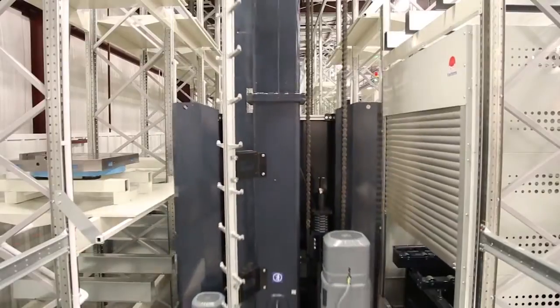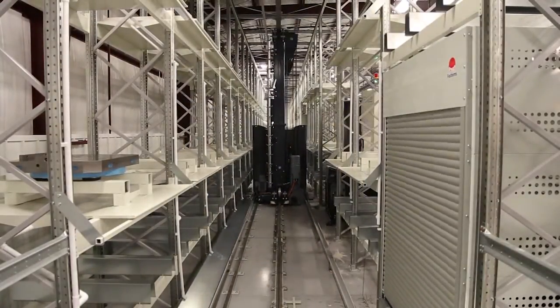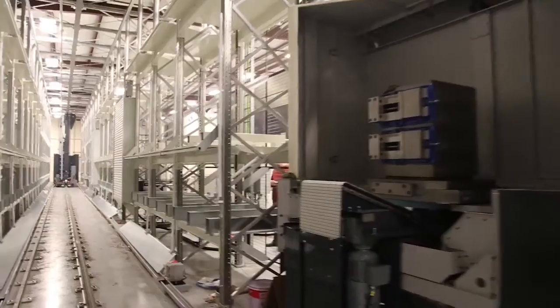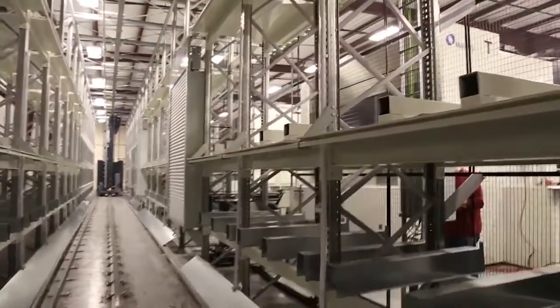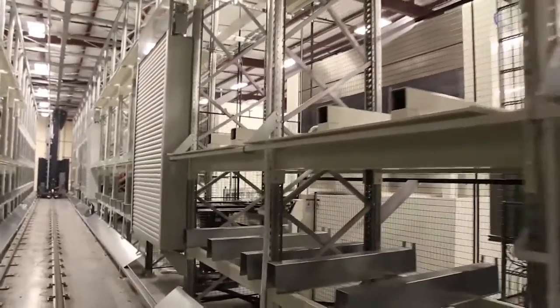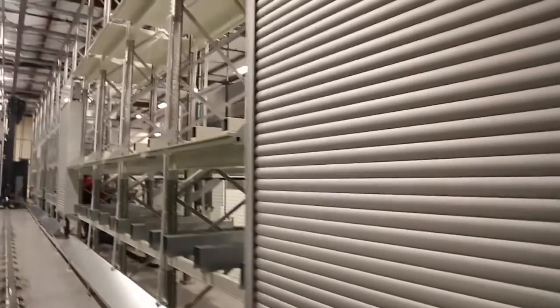I can produce parts cheaper than you can, I can produce them with less tool cost, less labor, and one guy can run three, four, five T-1s compared to you having one guy for every vertical machine that you have. So it's about the process and the cost associated with the product, not about the cost of the equipment itself.